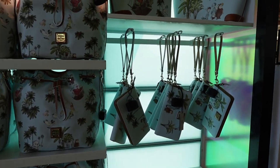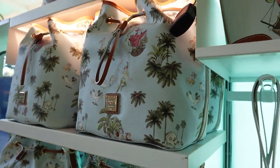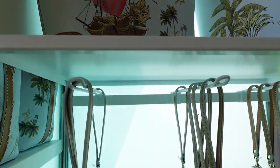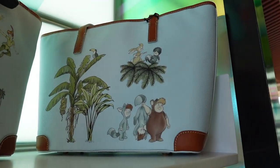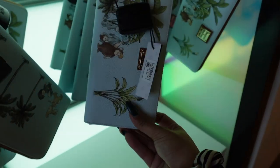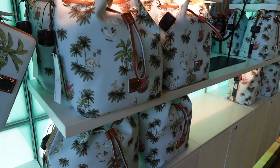Russ just told me this is the new Peter Pan set, which is pretty cool. I like the color. There's the back — Lost Boys. They have a wallet as well. I love these wallets with the strap. It's a cute set.